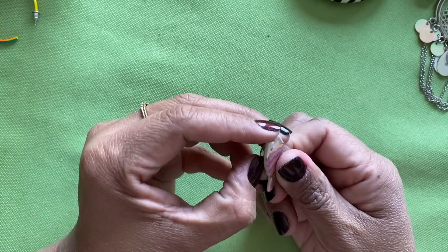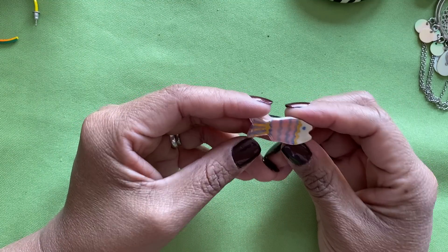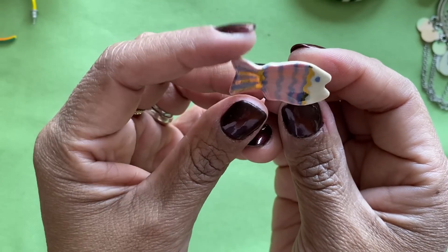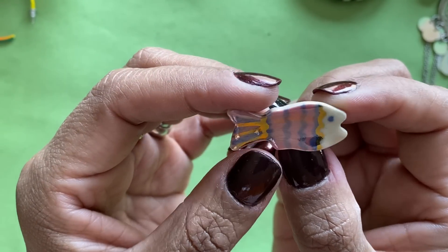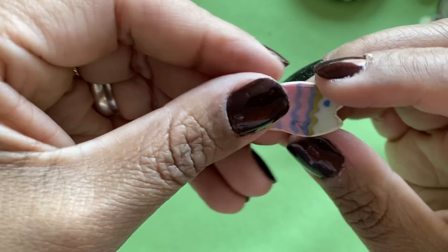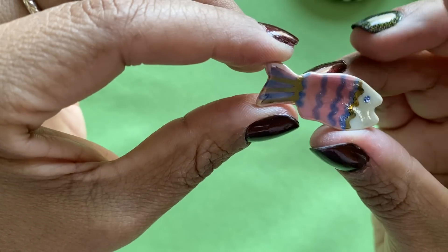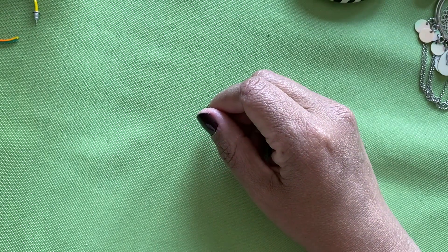Here is a fish earring. You know, I'm surprised how much fish jewelry I find in lots — I didn't know fish were so popular! This one actually feels like some type of clay or ceramic, so they're probably handmade and hand-painted. She's pretty — we'll see if we can find her partner.